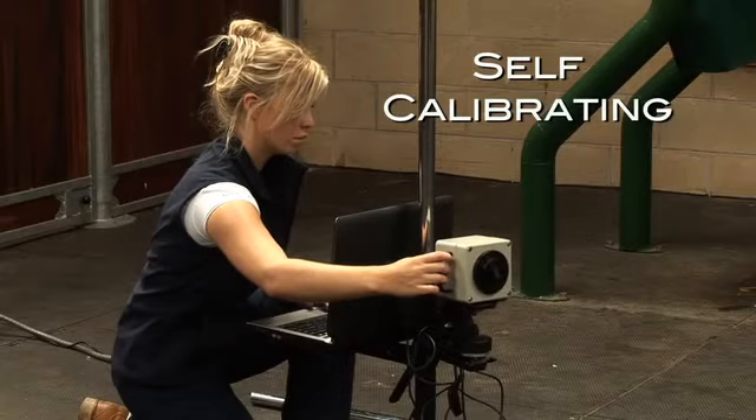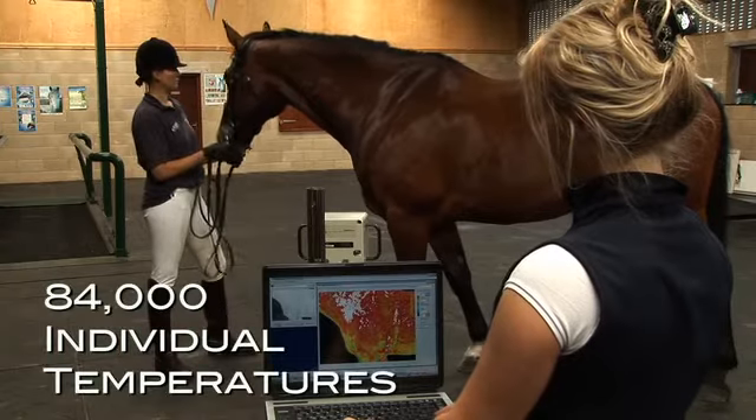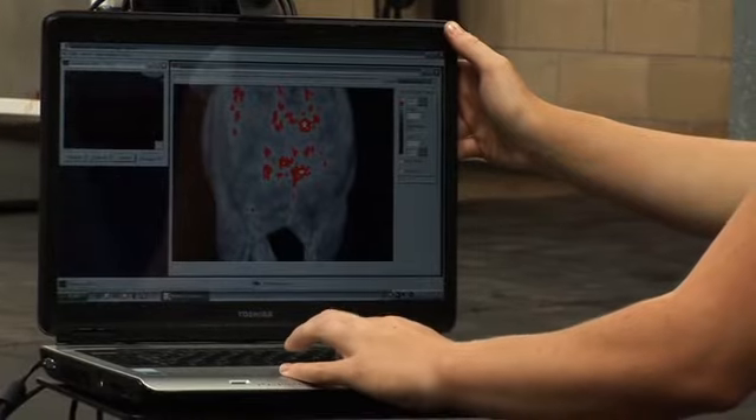Our camera self-calibrates, meaning it works off a fixed temperature range for stability and takes 84,000 individual temperatures on each picture, making our test extremely sensitive.